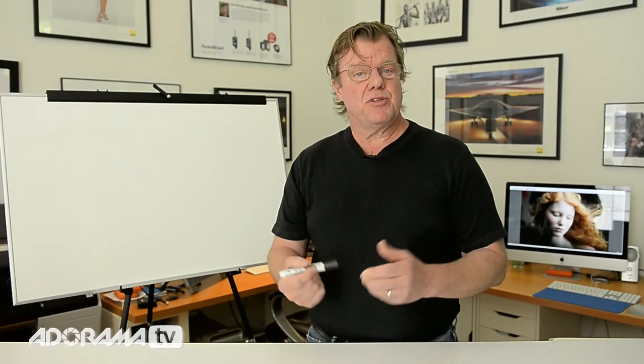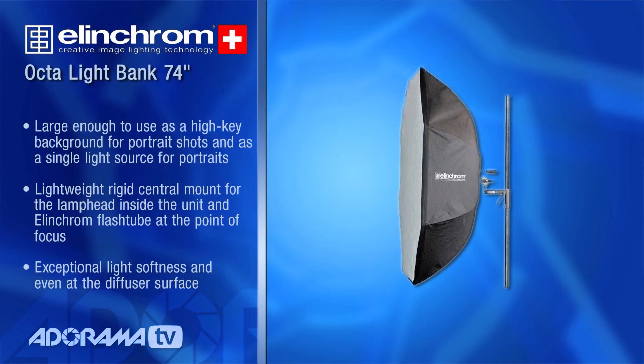This light that I'm talking about is the 74-inch Elinchrom Okta. It has been the standard go-to traveling big light source for photographers for many years. I think I bought my first one maybe 20 years ago, maybe even longer. It's been a standard in the industry for easily that long. So what it is — it's an indirect soft box.